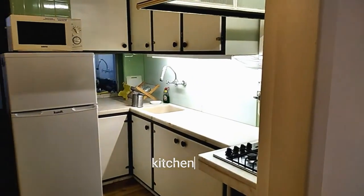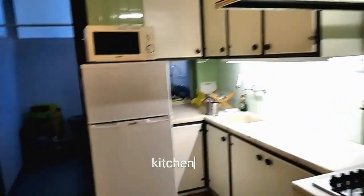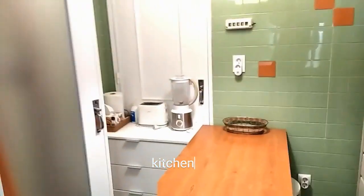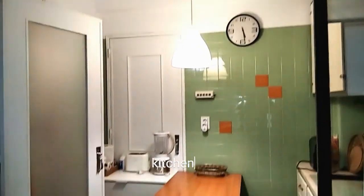Here we have the kitchen, which is fully equipped. It has a fridge, a freezer, also a microwave as you can see, and anything that you might need. We also have a little kitchen table where you can have lunch. We have a toaster, blender, anything.